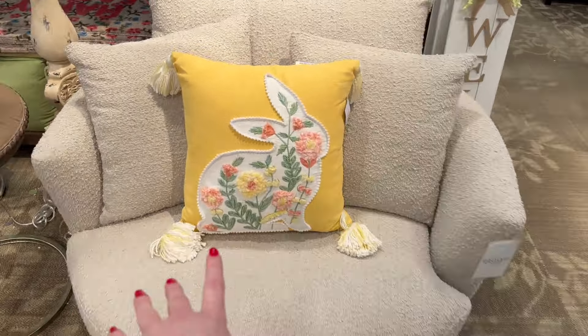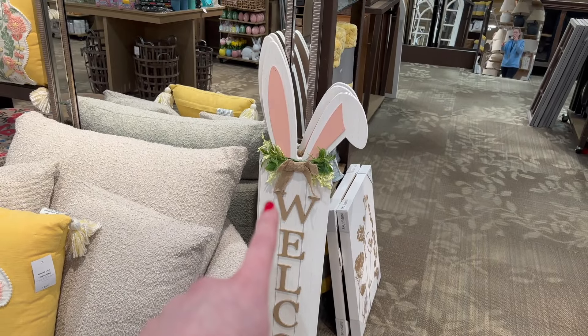I love the tassels on it — the colors are absolutely beautiful, I really love this peachy color. That one is $34.99. They also have this adorable porch leaner that says 'Welcome' and has bunny ears on the top with some floral greenery and a burlap bow.